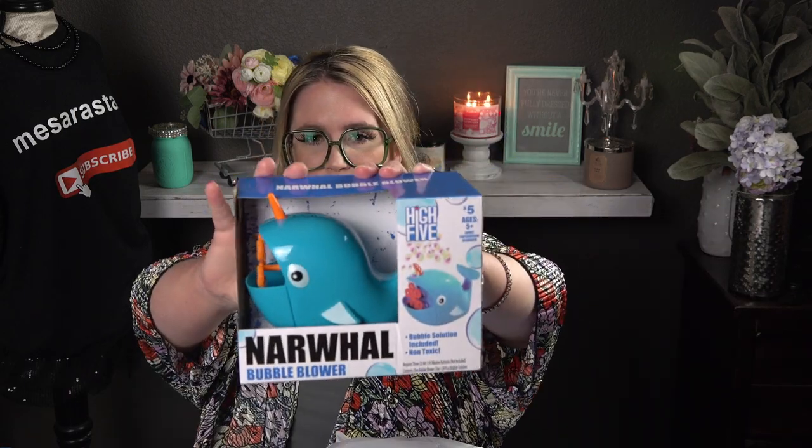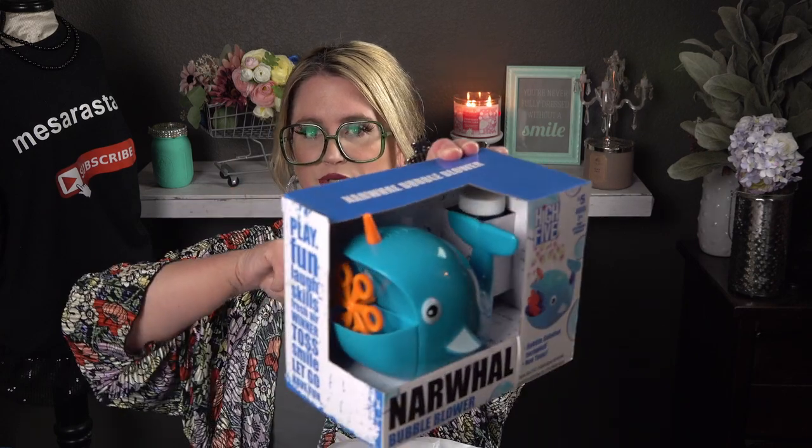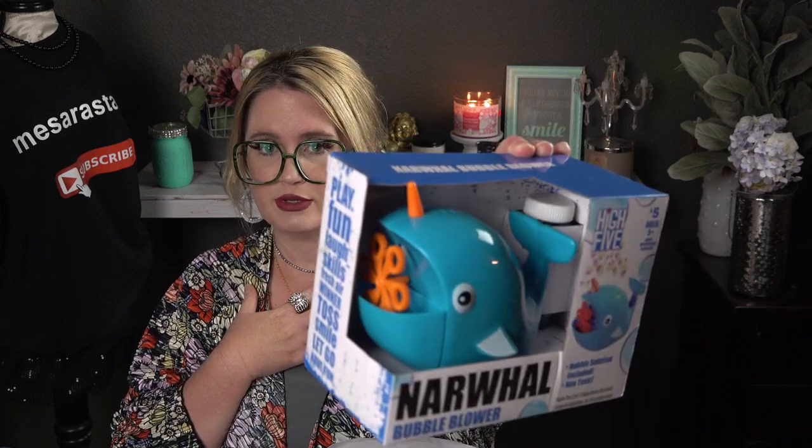The first thing I got was these narwhal bubble machines — bubble blowers. They come with bubbles and blow an endless stream of bubbles. They came in pink and blue. This was five dollars, and I have never seen one for five dollars elsewhere. My kids are going to love this.